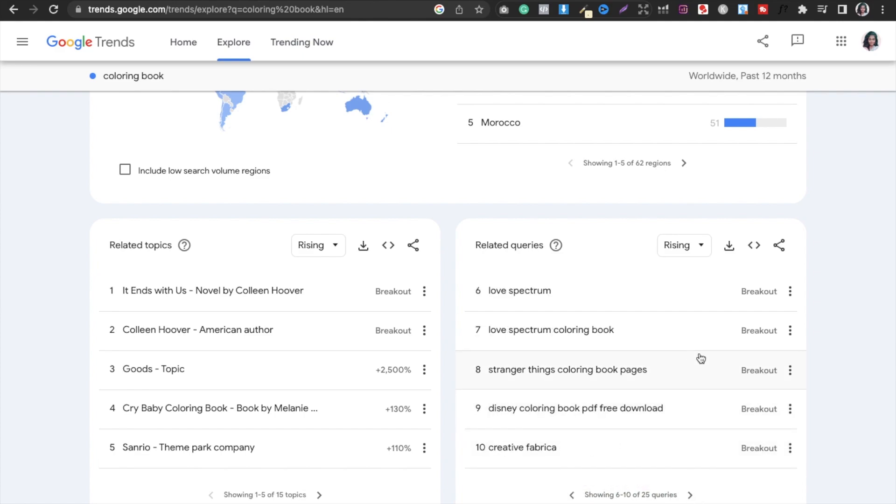That means priority is obviously higher for your trending BINGO books. But you can't make everything — Stranger Things is obviously a trademark, Disney is a trademark. You have to check trademarks carefully. You can also look at 'Alphabet Low-Content Book' type ideas here.